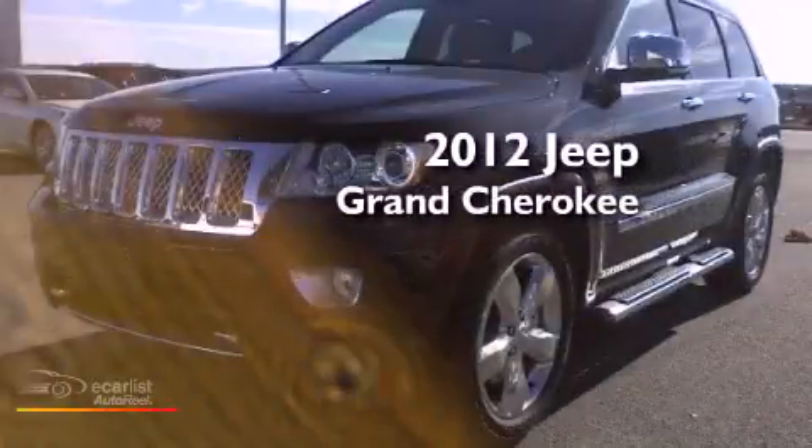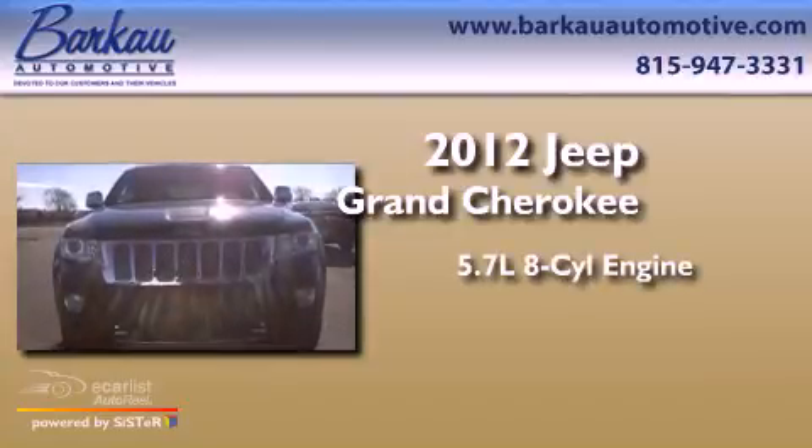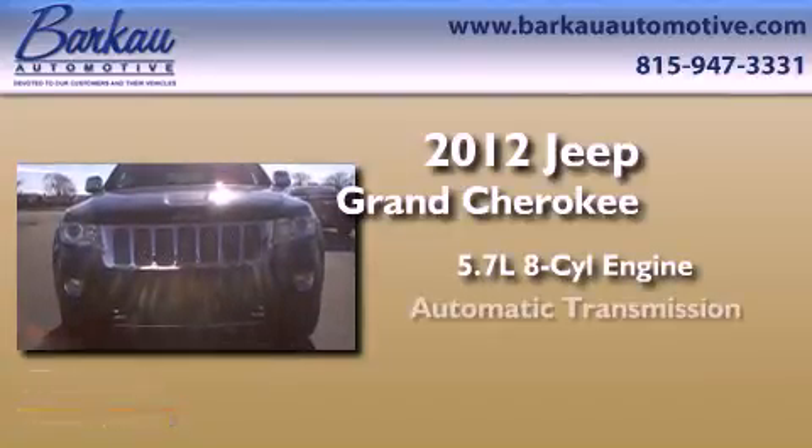This is a brand new 2012 Jeep Grand Cherokee. It has a 5.7-liter 8-cylinder engine and an automatic transmission.